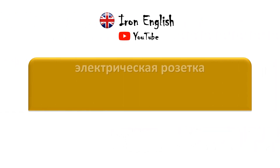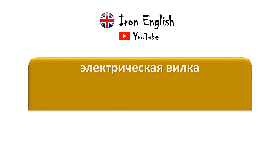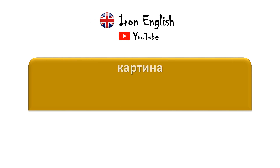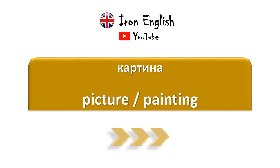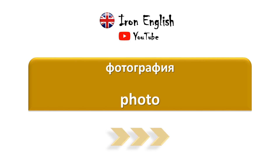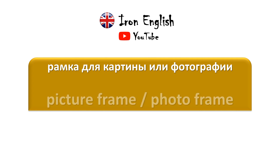Электрическая розетка — Socket. Электрическая вилка — Plug. Картина — Picture / Painting. Фотография — Photo. Рамка для картины или фотографии — Picture frame / Photo frame.